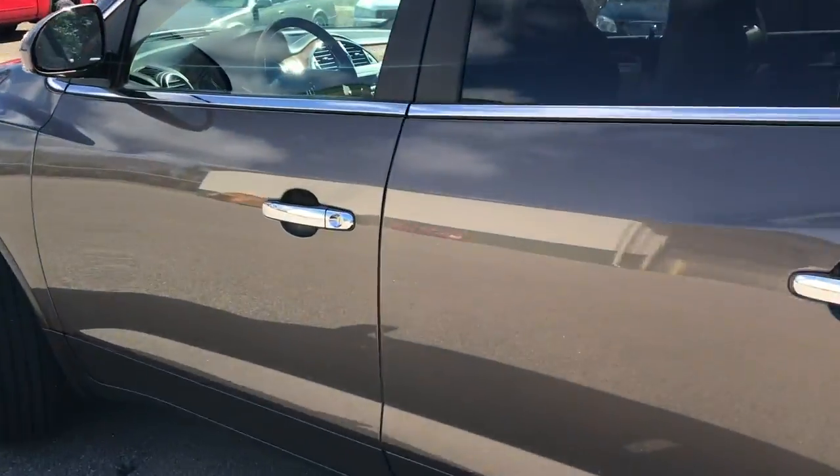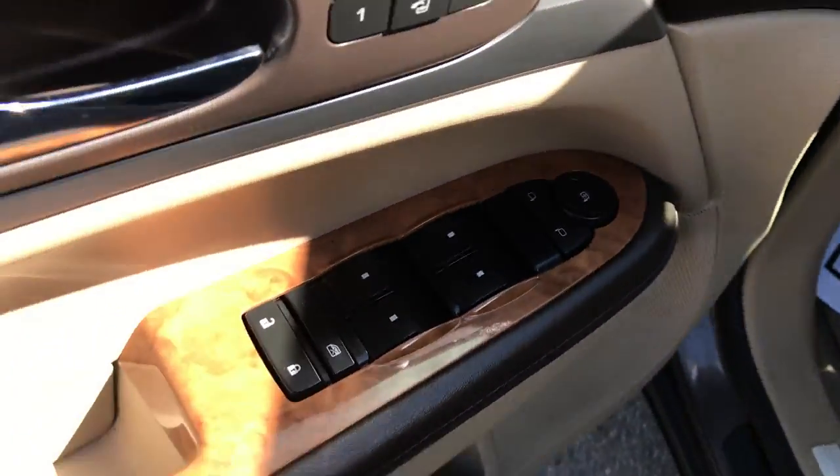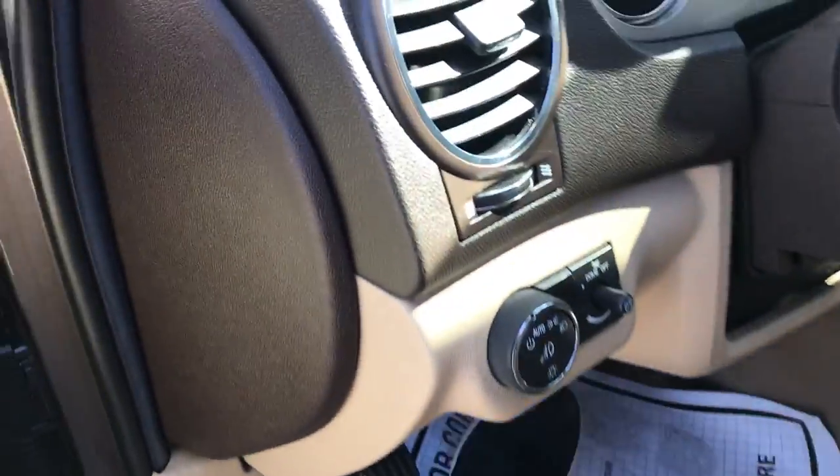Go ahead and take a look at the interior here. Got your light-colored leather interior. Got your two-panel sunroof up top. Driver door panel — you got your memory settings for your power driver seat. Got your power windows, mirrors, and locks. Controls for that power driver seat in there.